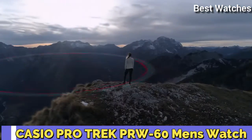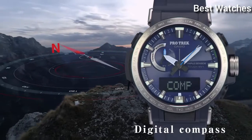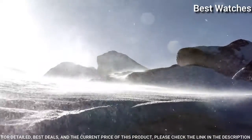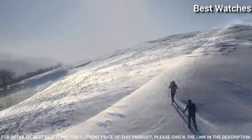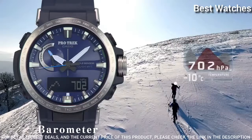Casio ProTrek PRW-60 Men's Watch. It has Japanese solar quartz movement and 5.578 caliber. Case dimensions are 47.2mm in diameter and 13.3mm in thickness.